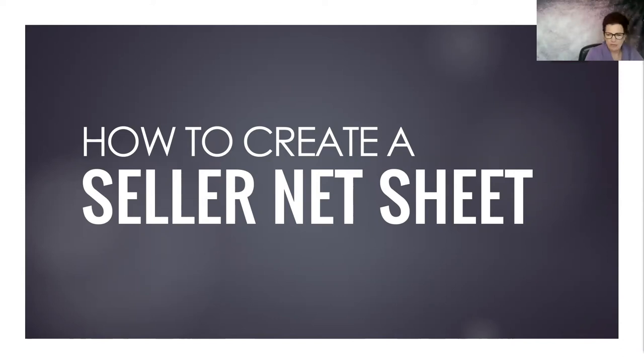Good evening everybody. I am Marguerite Crespillo and welcome to another awesome class. This time we're doing Real Estate 101. Tonight we're going to talk about the importance of how to create a seller's net sheet and why it is so vitally important that you do a net sheet.